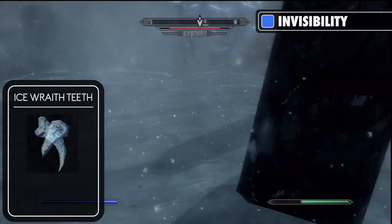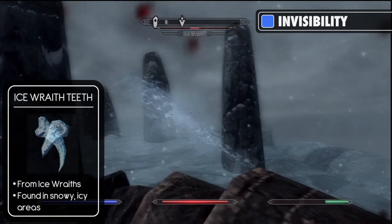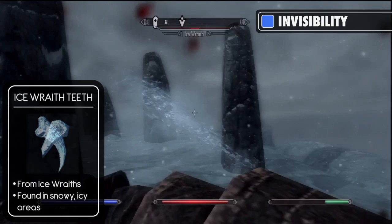Another ingredient you could use instead is ice wraith teeth, which are collected from killing an ice wraith. Ice wraiths are generally found in the snowy areas of Skyrim. They are also found in the caves underneath the Winterhold College and on the path up to the Throat of the World.